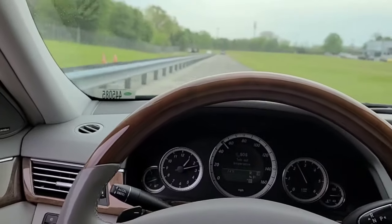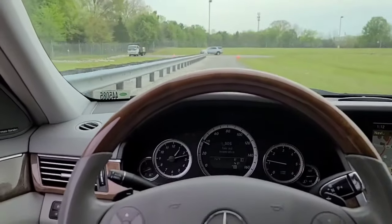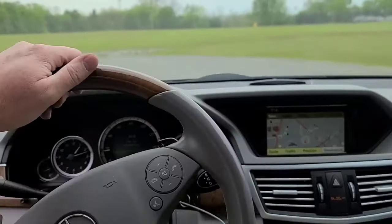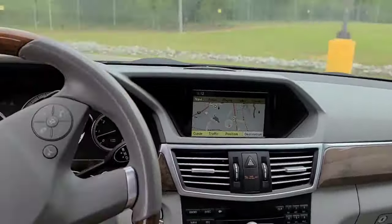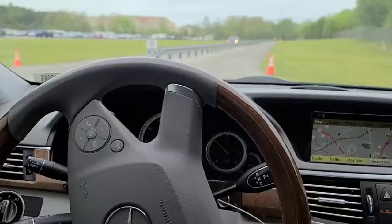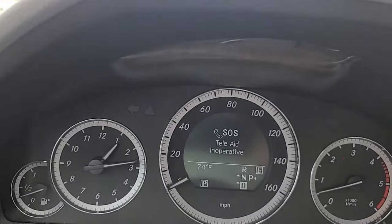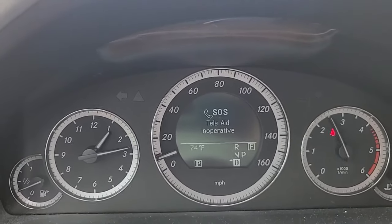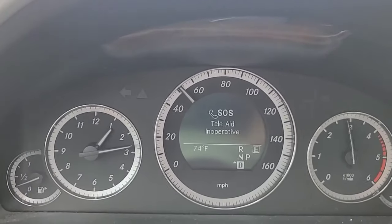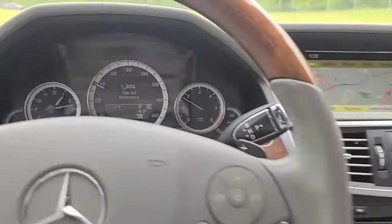We can torque for days! Holy cow, man. What a torquey, torquey machine. Oh god, this thing is awesome. I mean, that's like three-quarter throttle. Oh man, she'll run.